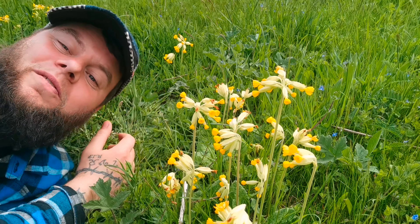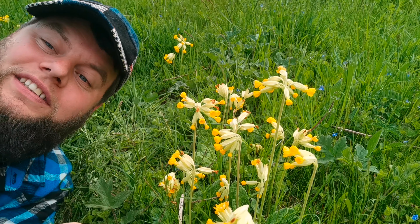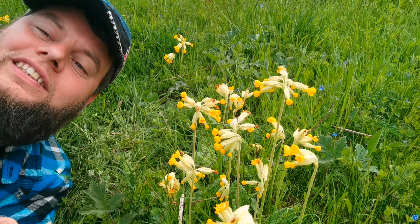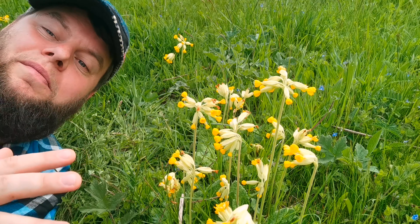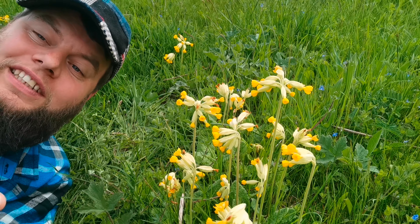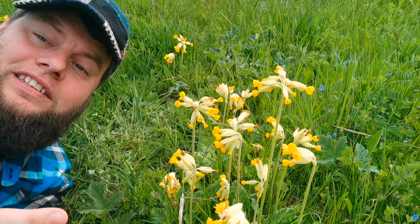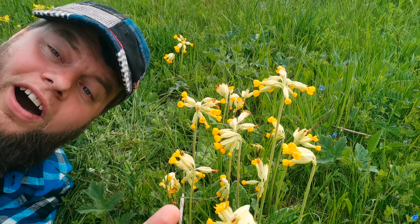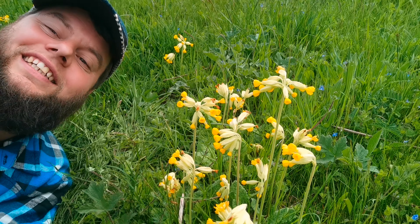Unfortunately we can't make this wine anymore or go out and collect cowslips in abundance, because this flower has declined so much that finding it in abundance is now rare. The mass expansion of farming and use of pesticides massively damaged the cowslip's population, pushing them almost out of existence in some places. In certain countries where they grow, it's actually a protected species of flower — for example, in Northern Ireland you can't even pick them.